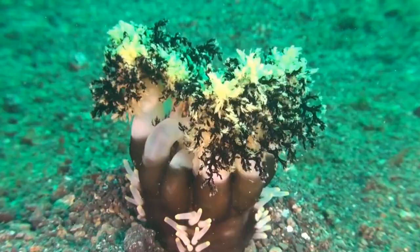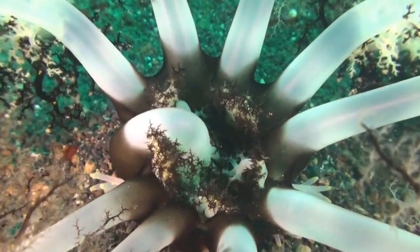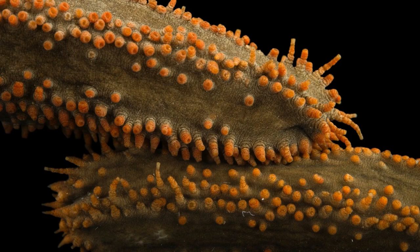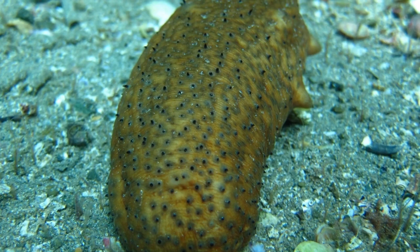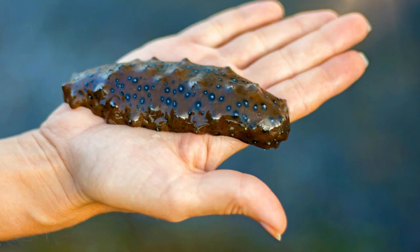These slithery, slimy, ocean floor-dwelling creatures have two cool, though somewhat gross, super abilities. First, when some species of sea cucumbers are threatened, they quite literally spill their guts — they defend themselves by expelling their internal organs out one end of their body. Their insides are sticky and are meant to trap the attacker, and the sea cucumber can regenerate the organs quickly. Second, sea cucumbers have a compound in their tissue called collagen, which can change under neurological control from liquid form to solid form and back again. This ability allows sea cucumbers to liquefy their bodies and pour themselves into a crack in a rock, then wedge themselves in by solidifying their tissue to prevent a predator from pulling them out.